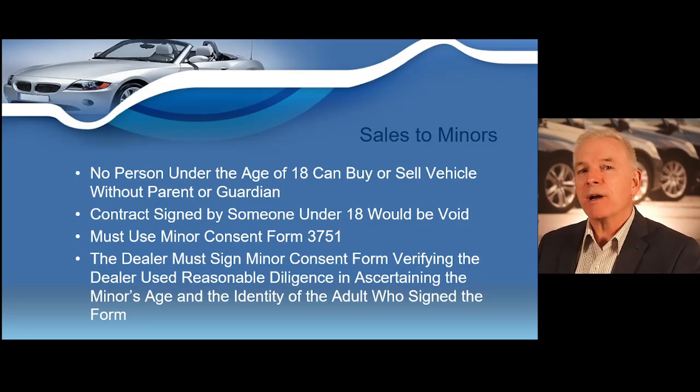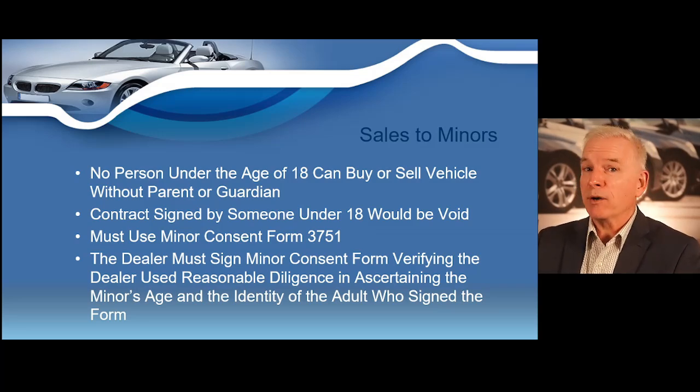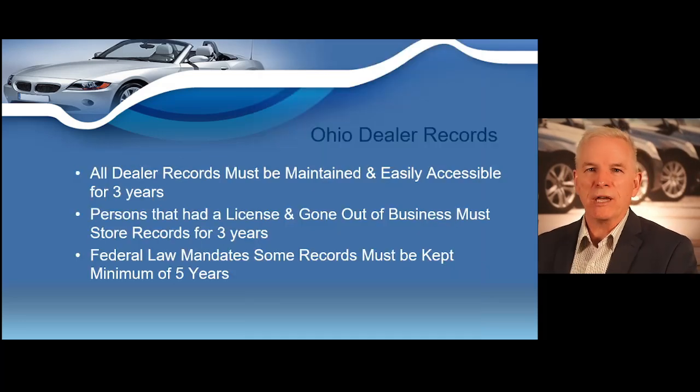You must always ensure anyone purchasing a vehicle from you is at least 18 years of age. However, you could run into a scenario where a mom and dad bring in their 17-year-old daughter and want to purchase a vehicle for her as a birthday present and want her name on the title. If a minor is involved in a motor vehicle transaction, you must complete our next required document — the minor consent form. So our required documents on every transaction now include a bill of sale, an odometer disclosure statement, and if a minor is involved, the minor consent form.